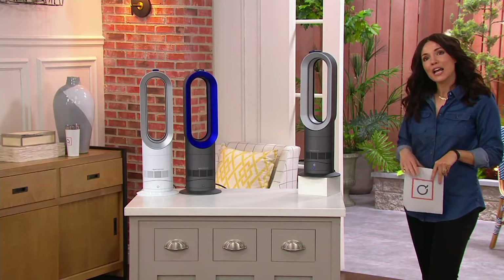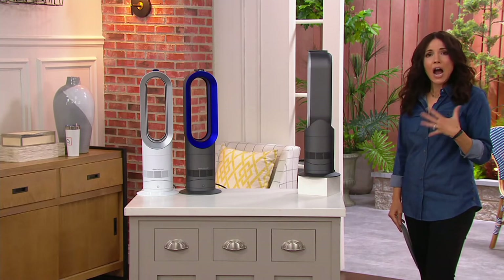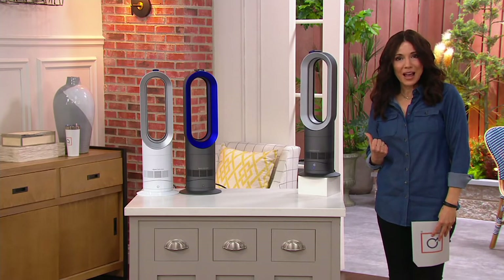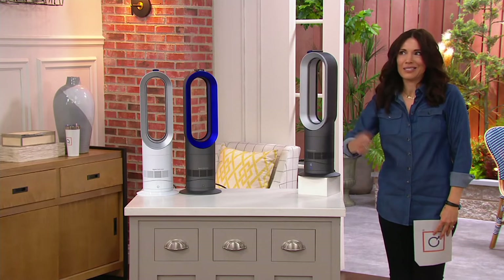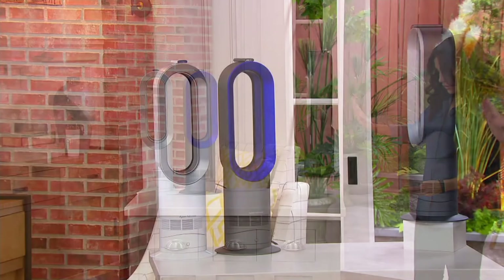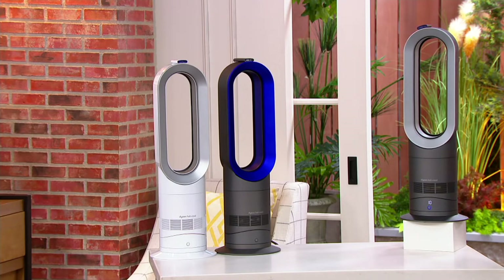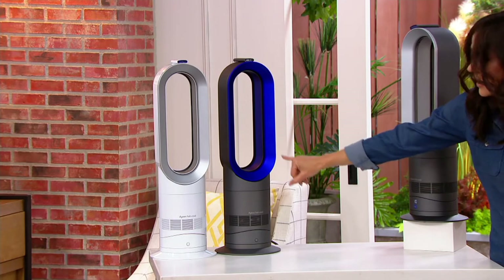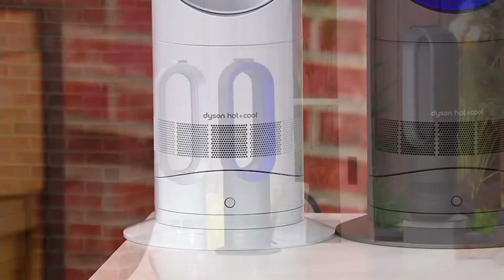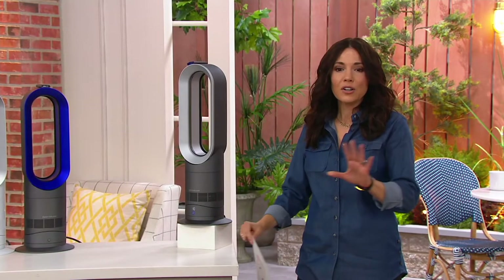Let me show you your color choices. Over the Memorial Day weekend, in a lot of the country — I was actually in North Carolina — it was unseasonably cold. This would have been perfect: a little heater when you want it, but also a cooling fan when you want it. We have three colors: iron and silver, which is the most tonal gray model; iron and blue; and white and silver.